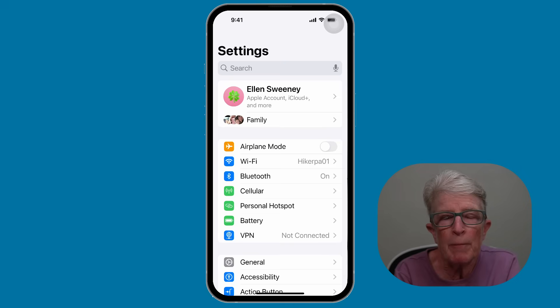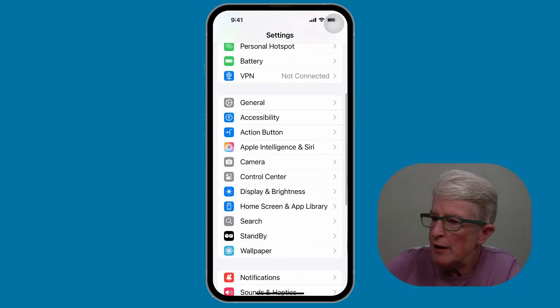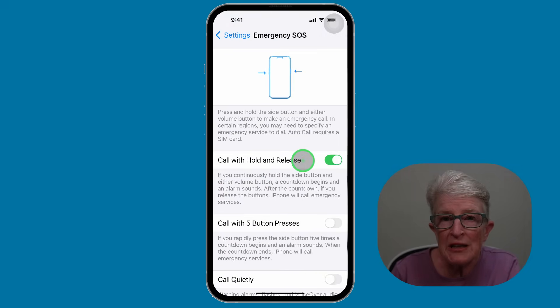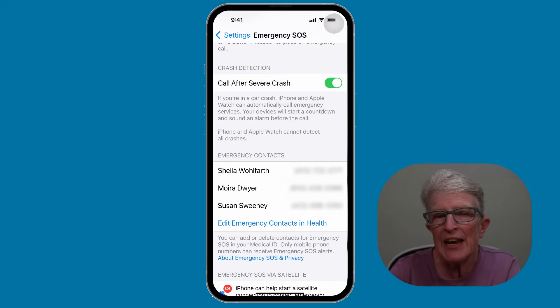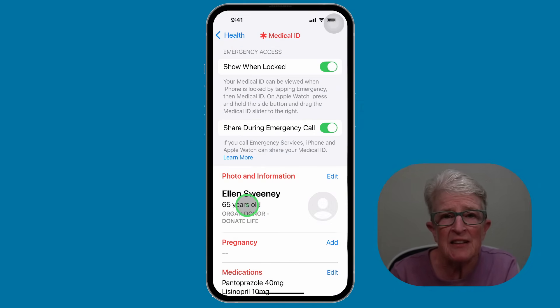Tip number seven: set up emergency SOS. In an emergency, this lets you contact help quickly, even if your phone is locked. Inside the settings app, locate Emergency SOS and tap on it. Make sure Call, Withhold and Release is turned on. You can also enable calling with five button presses. Scroll down to see Emergency Contacts — tap it to go to the Health app where you can add and edit your emergency contacts. A quick and powerful safety tool everyone should have set up.